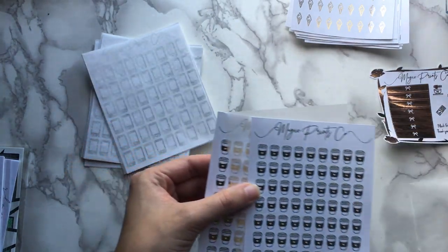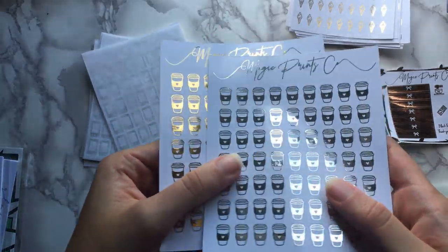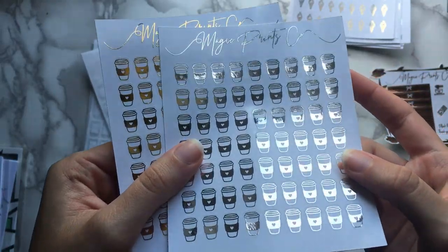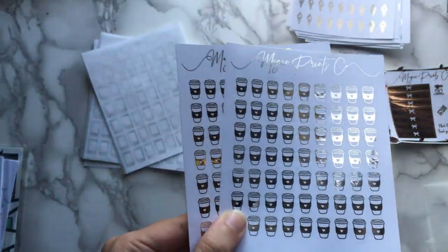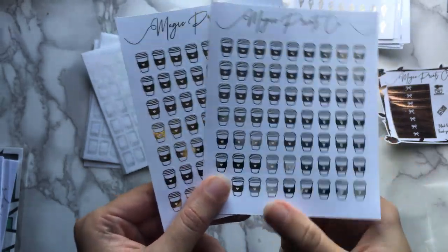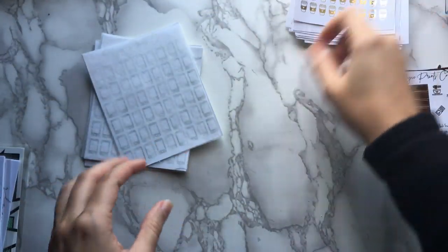And then next we have Starbucks coffee cups in gold and silver — just the most classic design with a little heart. I do go to Starbucks not terribly frequently, but a few times a month now. So it's going to be useful to mark that.